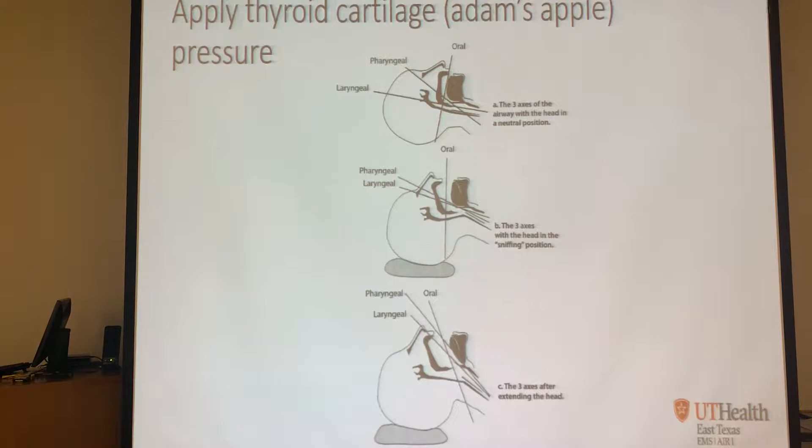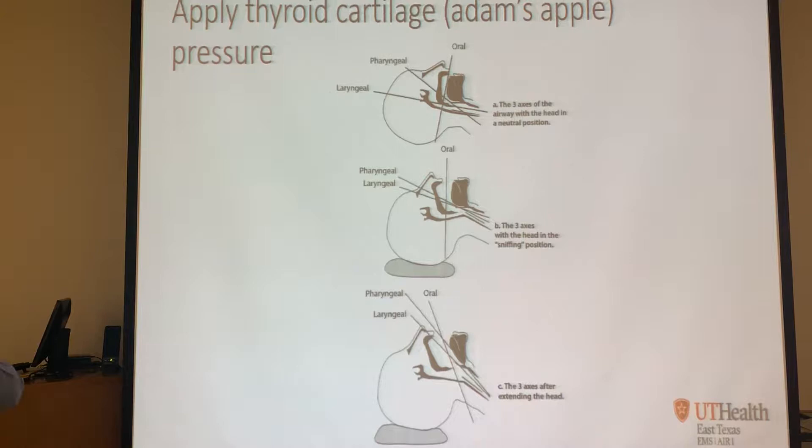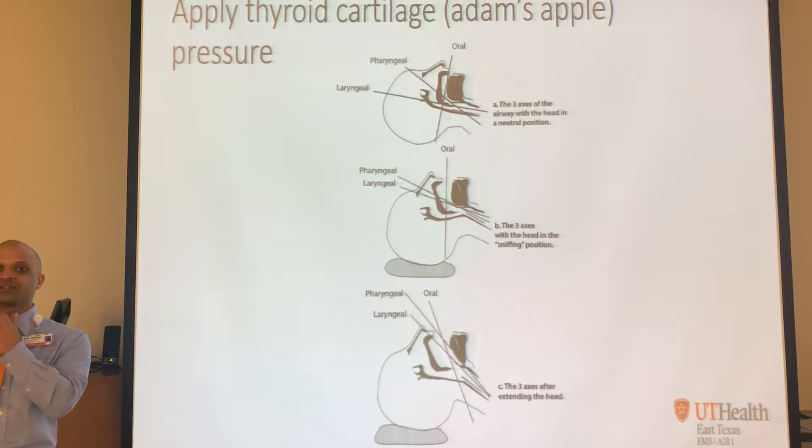Another thing you can do once they're tilted back is push down on the Adam's apple. The trachea is way up front; pushing down brings it back into your line of sight. How many of you guys do that? That's something else you can do to see what you need to see.